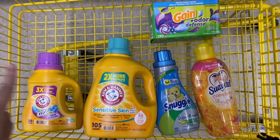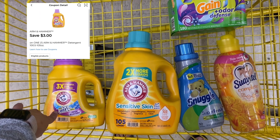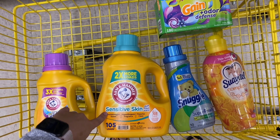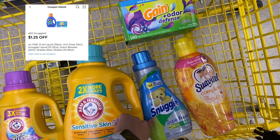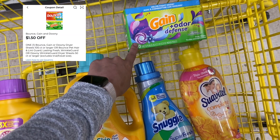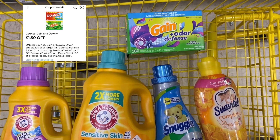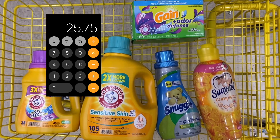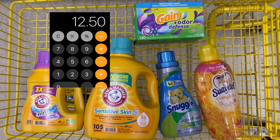This is what our laundry care scenario looks like. You're going to want to pick up one of the smaller Arm & Hammer laundry detergents on sale for $4.00, one of the Arm & Hammer 105 load for sensitive skin — other varieties are available — for $9.50, one of the Snuggle fabric softeners on sale for $3.75, a Suavitel Complete for $4.00, and the 105 count dryer sheets. Do not pick up the 180 count. Your total before coupons is $25.75, but after all of your coupons come off, you're going to pay just $12.50 at the register.